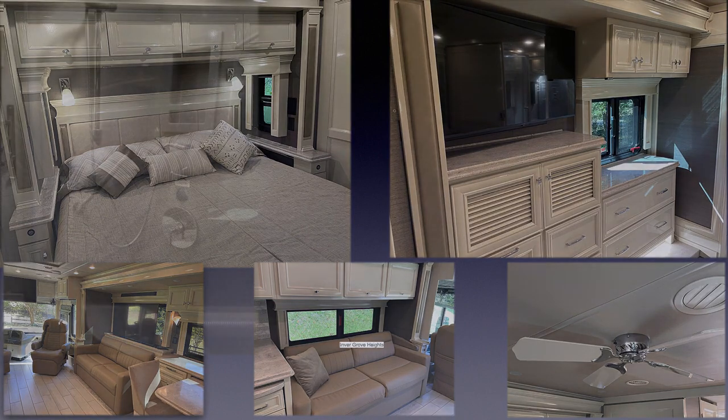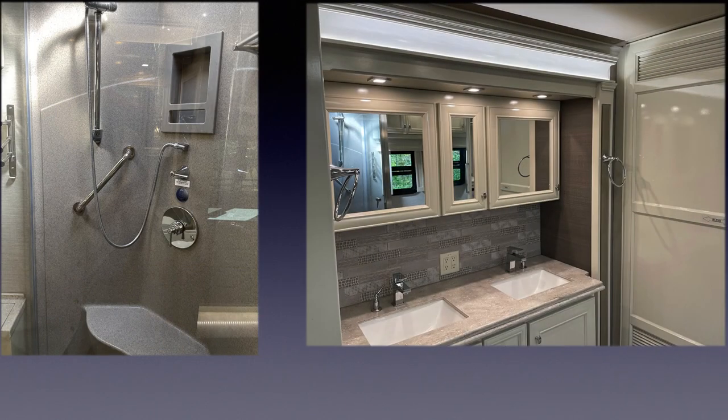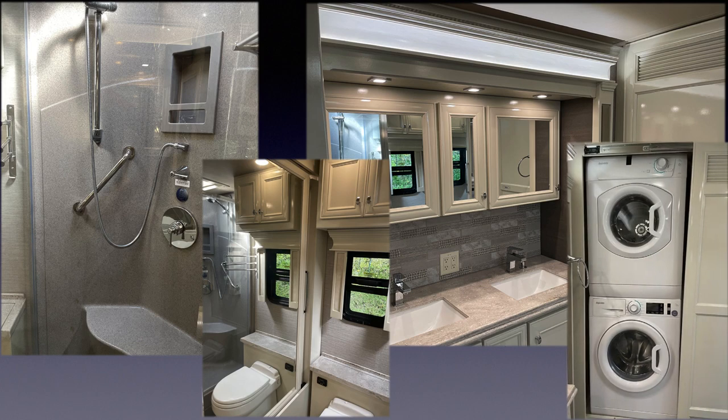The master bath includes a spacious glass enclosed shower, twin sink vanity, impressively deep vanity storage, and a yacht-style toilet. The shower comes equipped with a patented water saver recirculation valve that allows you to enjoy a hot shower while saving your fresh water supply when boondocking. A stacked washer dryer and a large clothes closet with automatic lighting and a safe for your valuables fill out the rear of the master bath area.